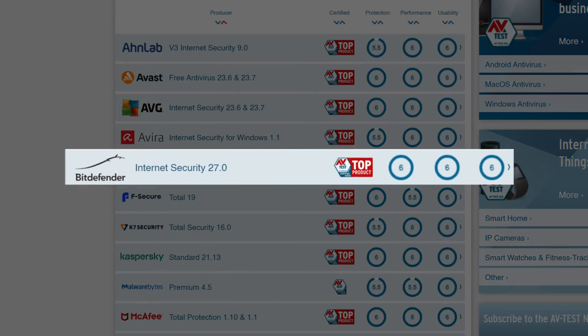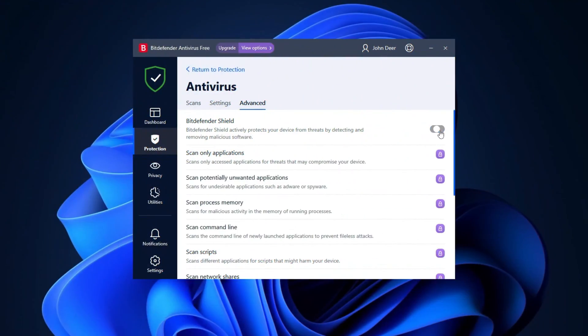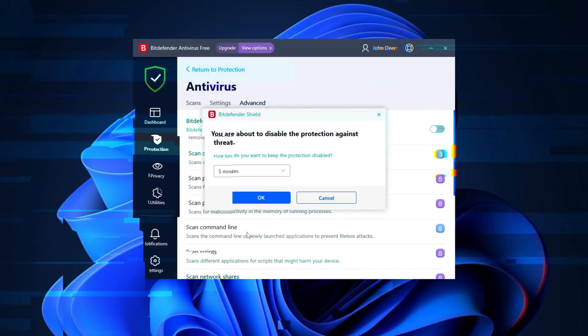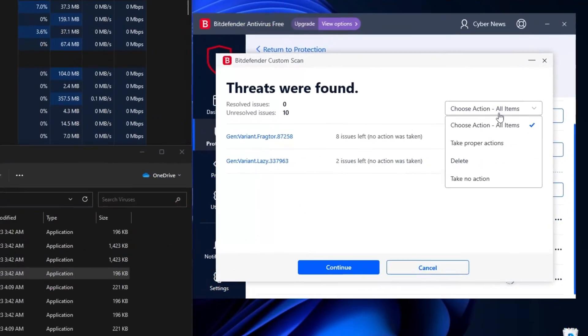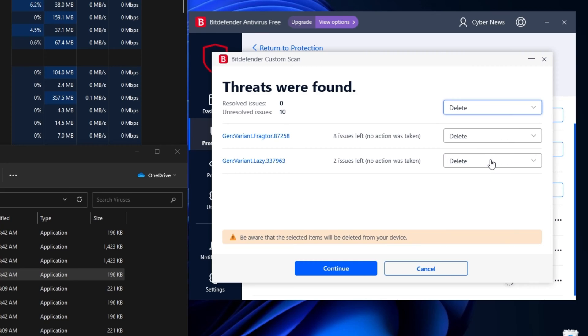Another security institute, AV Test, gave Bitdefender six out of six in all categories. But I'm not just going to take someone else's word for it, so I've deactivated real-time protection and placed 10 nasty malware files on my PC. After running the full scan, Bitdefender managed to catch all 10 files. This is an unexpectedly great performance for a free antivirus.